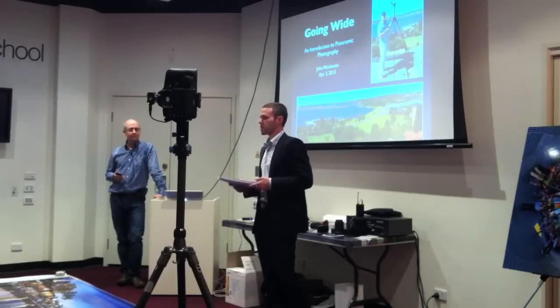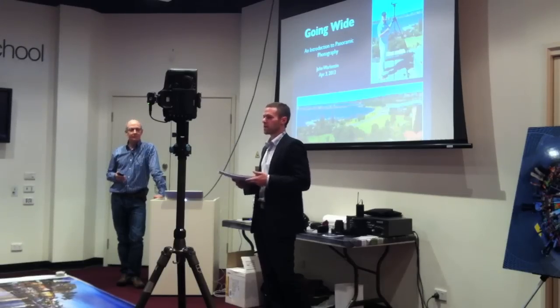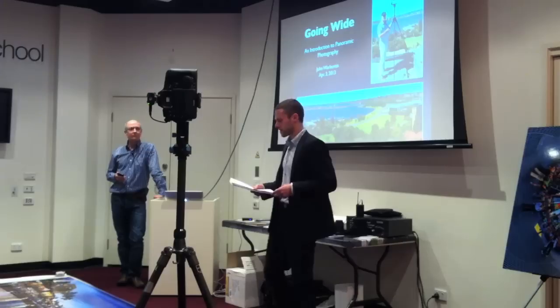The other item is just a short expression of interest. We're hoping that this workshop today with John will get you all excited about panoramic photography. If you're interested in potentially taking part in a course or class run with John at Michael's, we're looking to add this to our Media School offering, so please complete that little form and leave it on the seat.